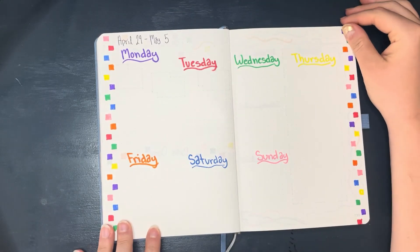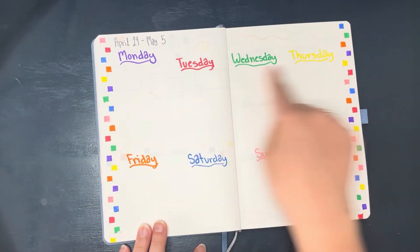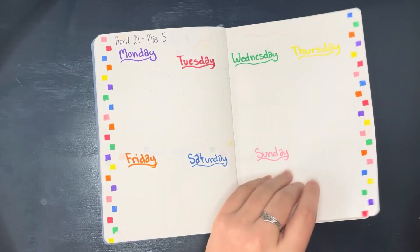This is a very simple weekly layout for the first week of May. I just wrote all the days in different colors and did checkered confetti down the sides.